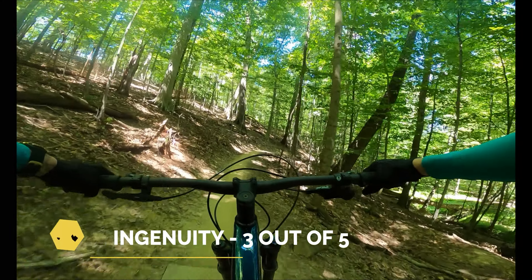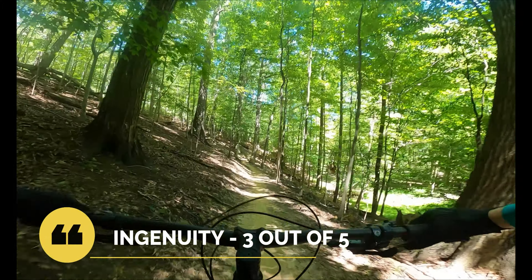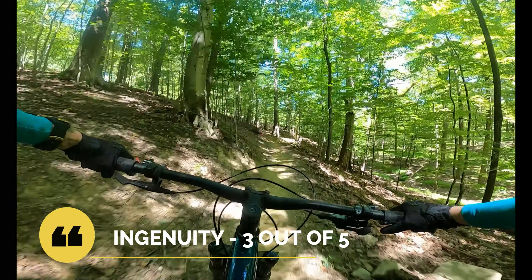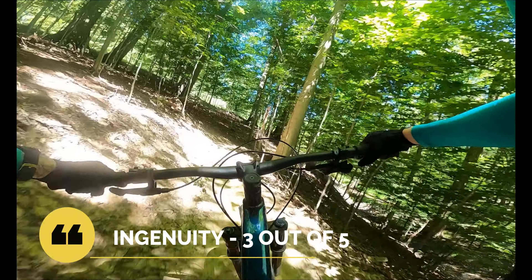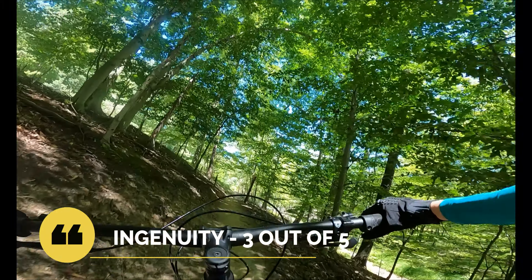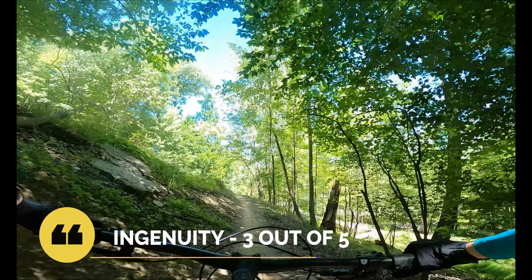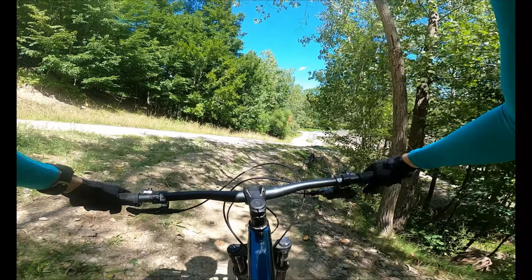Next is Ingenuity — what makes the trail special, memorable, and stand out from others. Here we give it an average 3 out of 5. What makes this trail special is actually the aforementioned difficulty. There are all types of riders out there, and for the new rider, returning rider, or simply someone that just wants to flow around in nature, this trail system is perfect for them. It uses the land well and has some long flowy sections, but does require a good bit of pedaling as a result.